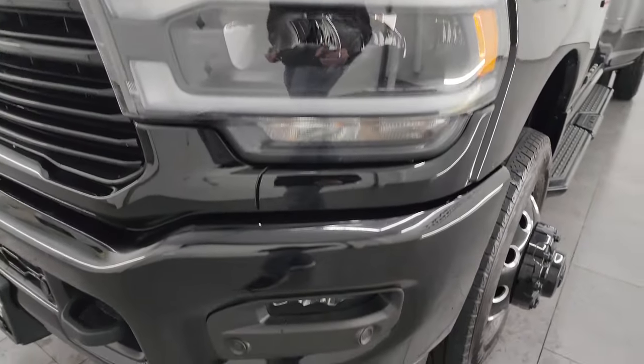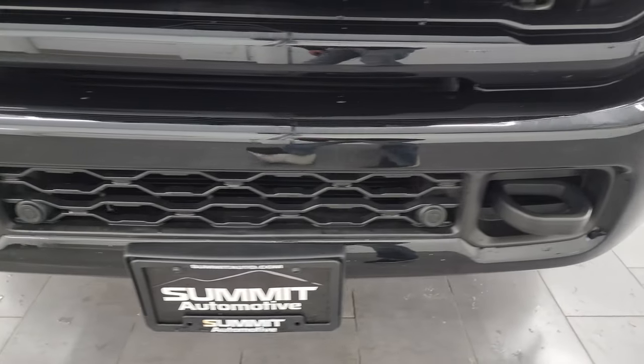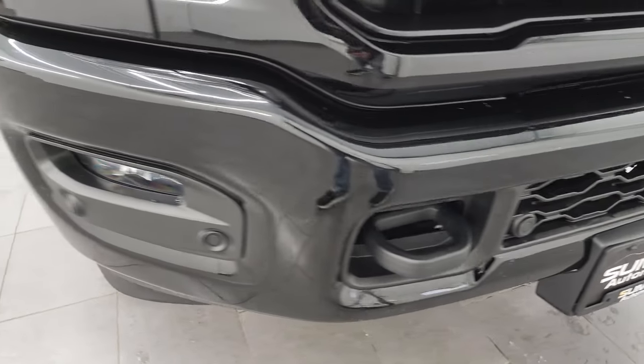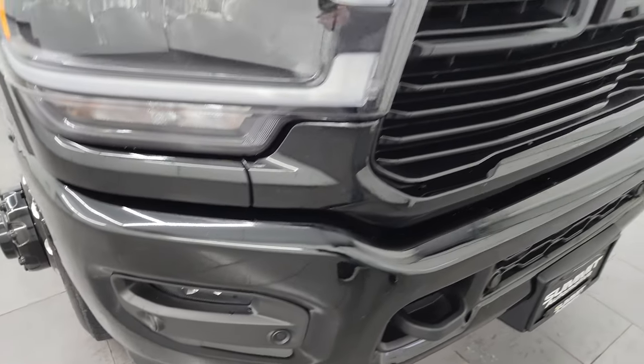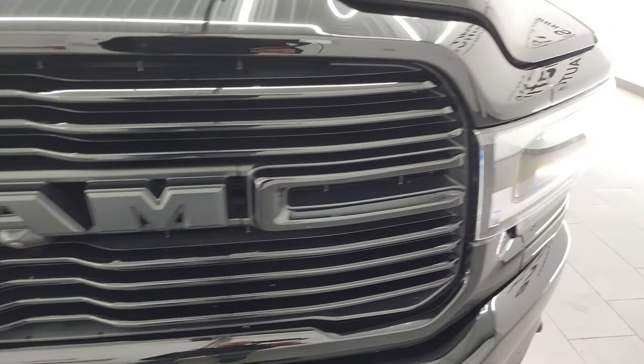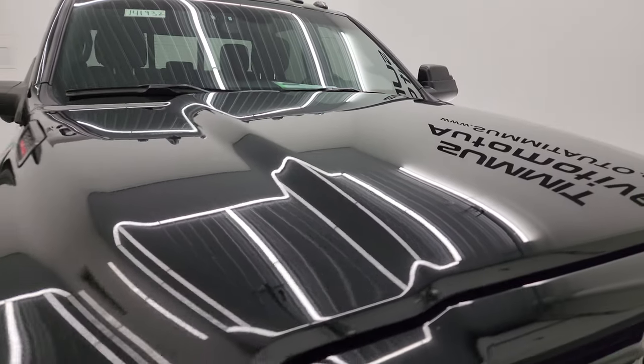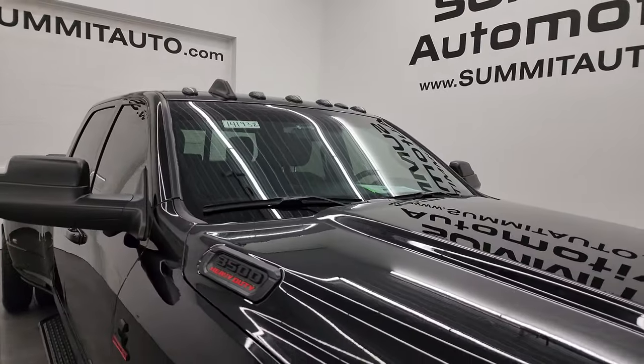It has LED headlamps, LED running lights, and LED fog lamps. The front bumper is in really nice condition — I didn't see any major dents or dings. It has front bumper parking sensors and the gloss black grille that comes with the Night Edition. The hood is in really nice shape as well, with no major dents or dings, and it does have the cab lights up top.